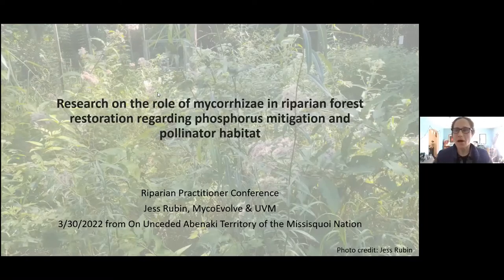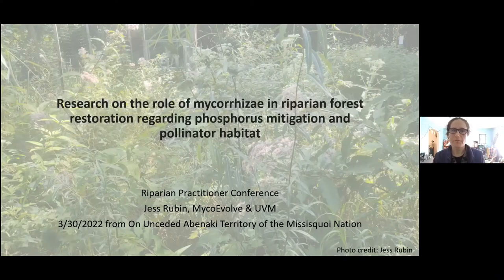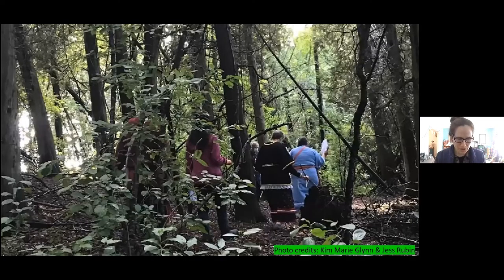I'm going to share a little about our research on the role of mycorrhizae in repairing forest restoration regarding phosphorus mitigation and pollinator habitat. I want to acknowledge that our research is not only aimed at addressing the ecological devastation our lands are experiencing, but also the social injustices — particularly the displacement of First Nation people, the Abenaki here where we are. While I'll focus on the ecological work — repairing buffers — we're also collaborating to support rematriation through these buffer maintenance strategies.